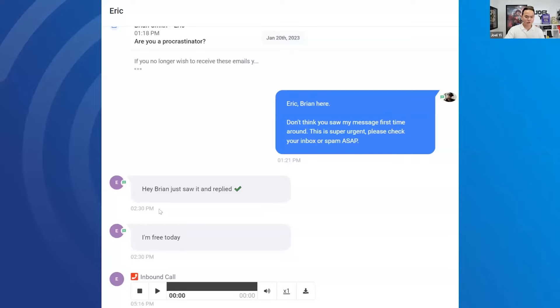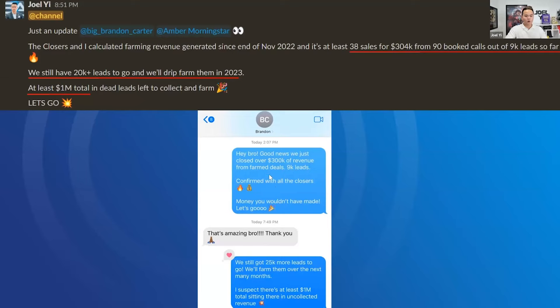One guy responded at 2 PM, I replied — and three hours later, because the closer had no time to call him, the lead tried to call the closer himself. Can you imagine a dead lead trying to call you up and beg you to talk? The software is Go High Level, and I'll show you exactly how to set it up. Long story short, this number has gone up to about $330K to $340K — we just closed an 8K deal yesterday from farming, from AI bot to setter to closer. We basically made $304,000 profit from 6,000 to 9,000 leads, because Brandon spent money on these leads years ago.